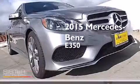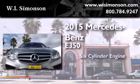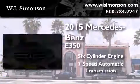This is a brand new 2015 Mercedes-Benz E350. It features a 6-cylinder engine and a 7-speed automatic transmission.